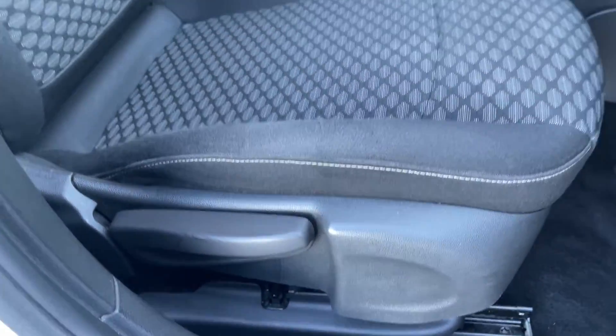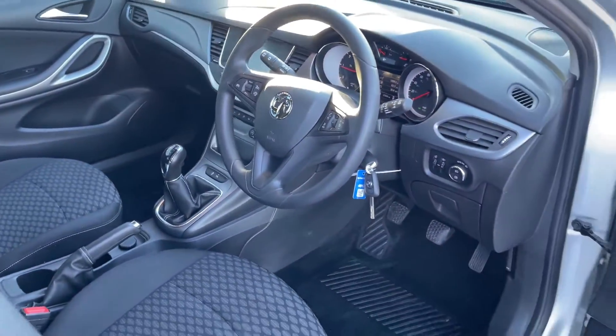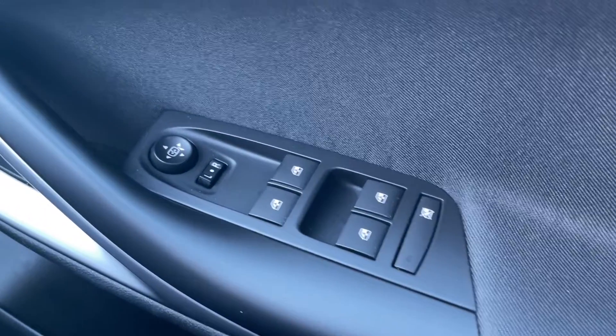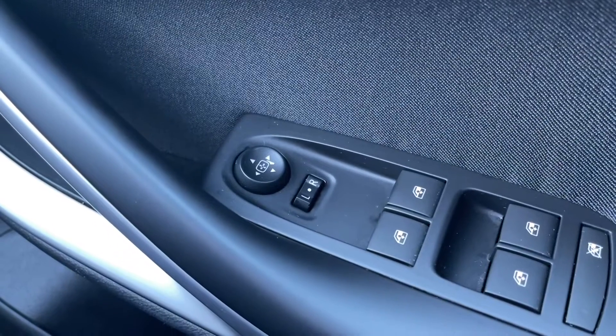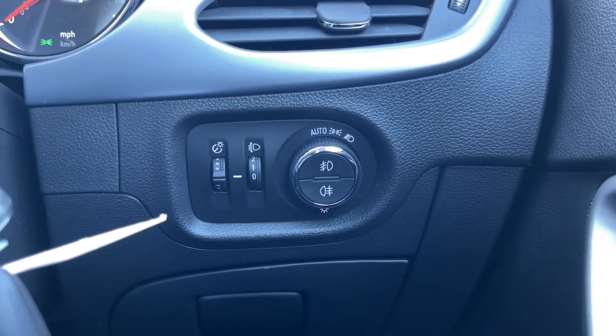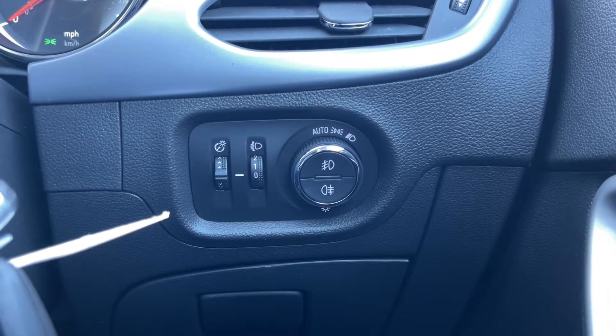Now these seats are adjustable with the manual controls on the sides as well as underneath. In the car for a more detailed look, we've got your full electric windows as well as your electrically adjustable door mirrors so you can adjust them when parking. Plus we've got your automatic lighting controls in here so you can simply turn that on and never have to touch it again — it does all the work for you.